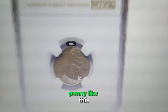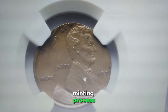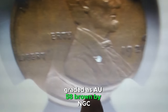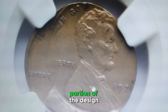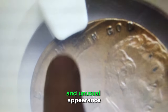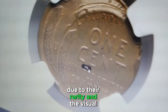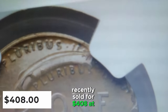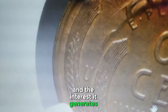Have you ever come across a penny like this? This elusive error cent was double struck during the minting process, with the second strike being 25% off-center, graded as AU58 brown by NGC. The off-center second strike results in a portion of the design being missing or misaligned, creating a visually striking and unusual appearance. Errors like this are highly sought after by collectors due to their rarity and visual appeal. This specific coin recently sold for $408 at Heritage Auctions.